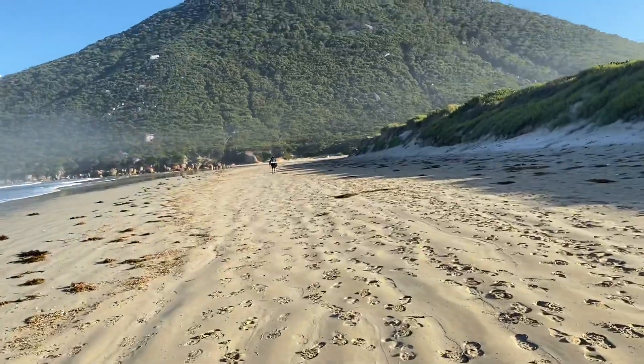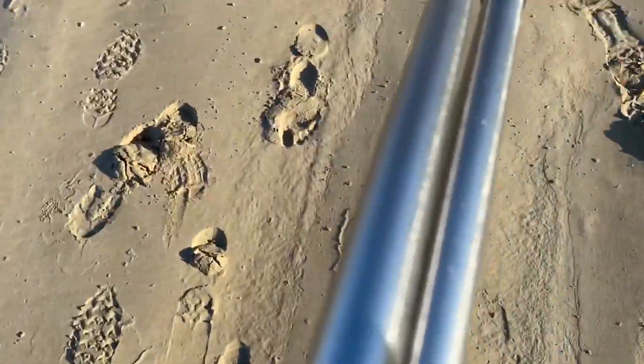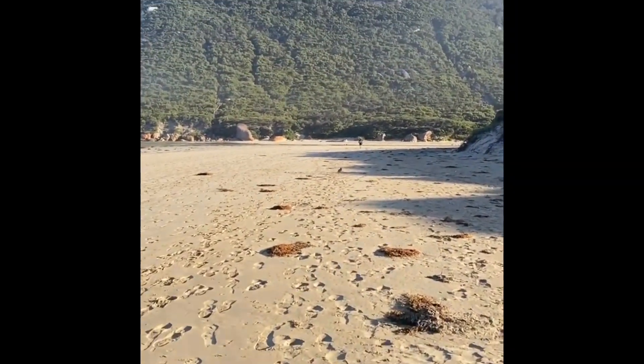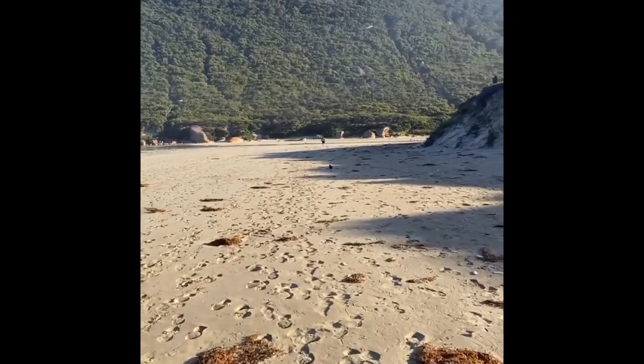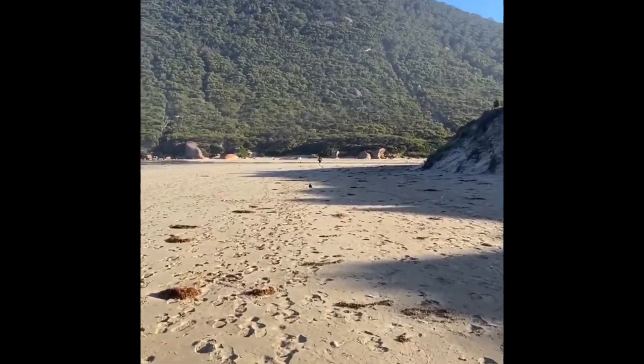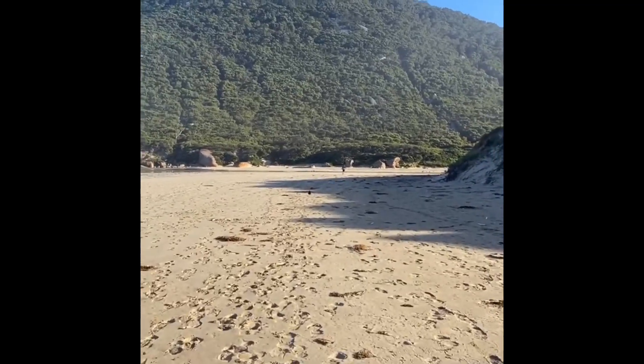I better stop filming or he's going to leave me behind. So we're heading into Little Oberon Bay. I actually don't know the name of this mountain. My shoes are full of sand — cannot wait to get back on to land to empty my shoes out. Beautiful morning.